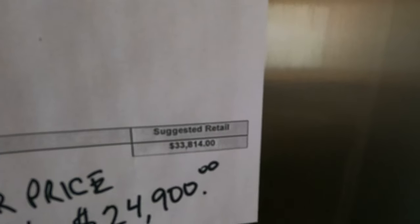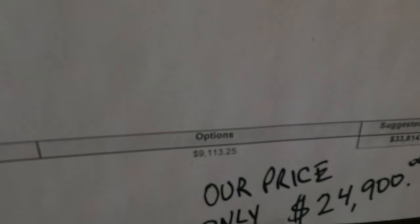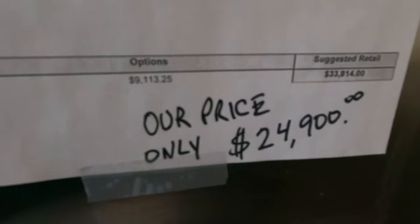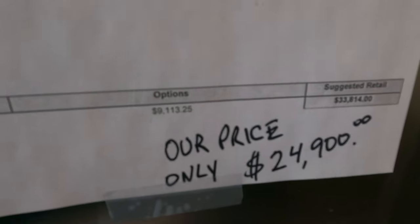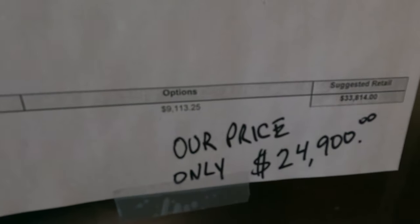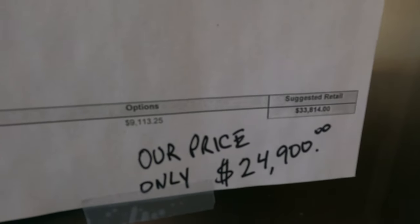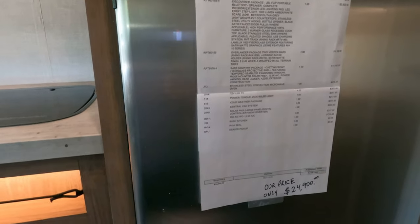MSRP as equipped is $33,814. Base price is $24,790 with $9,100 worth of options. Basically I'm selling it to you for the base price plus a couple hundred dollars extra, and you're getting $9,100 worth of optional equipment that a lot of dealers don't order with their NoBo units.